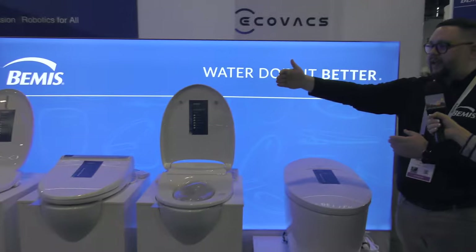Everybody likes to go to the bathroom, and why not go in a toilet that takes care of you a little bit more than others. Here at CES 2024, we're excited to share some new innovations in the bath space. What you're looking at here are three add-on electronic bidet seats.